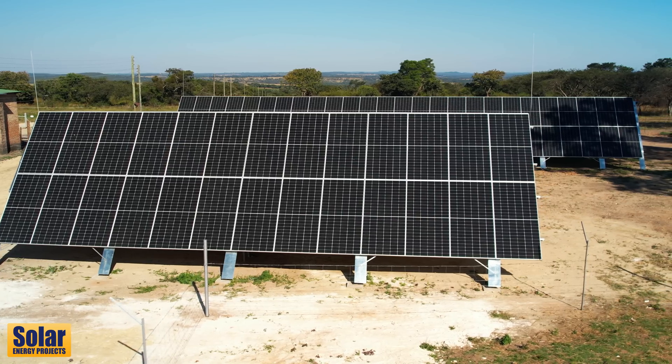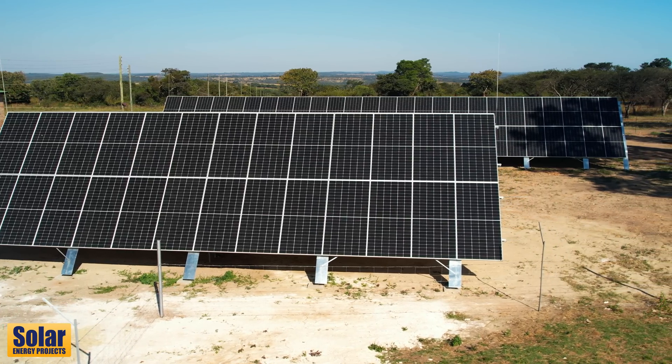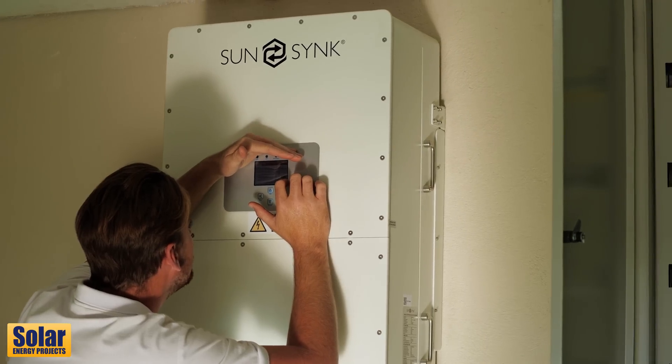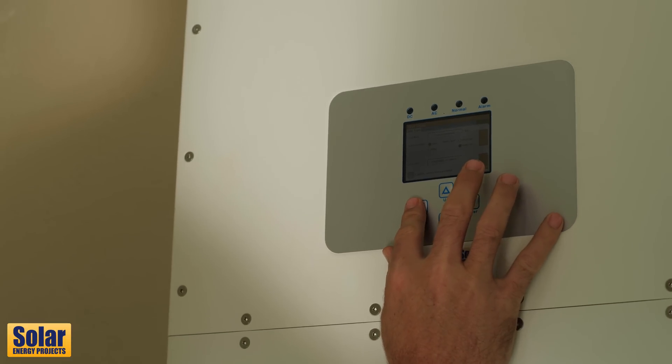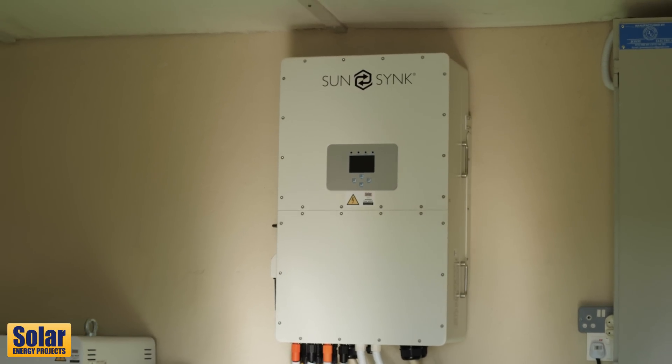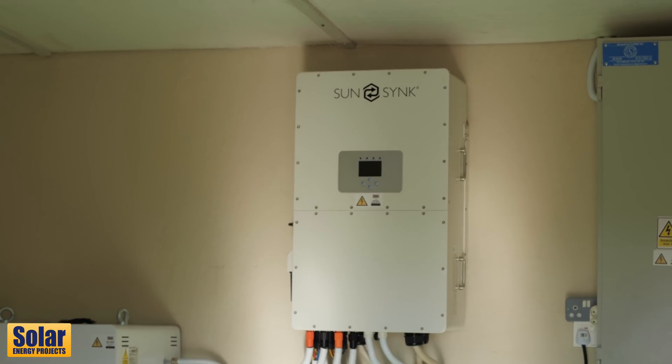I just wanted to touch on why we've gone with an east-west array. Essentially we go with an east-west array in Zimbabwe because we have a very unstable grid, and the name of the game is just trying to stop the customers' generators from running. We're also trying to put in systems that are economically viable. If we can reduce the battery size by doing an east-west array, we are basically running two hours earlier in the morning off sun, and two hours in the evening off sun.